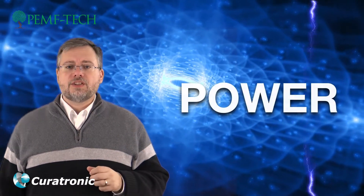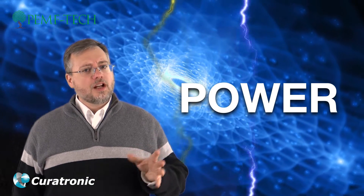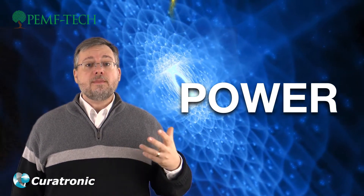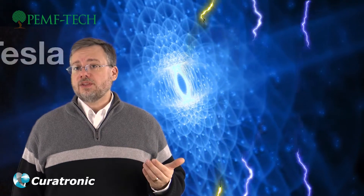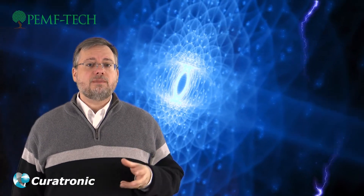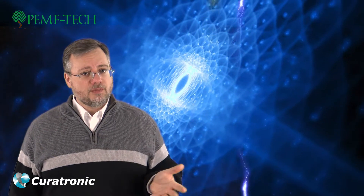Next we'd like to discuss power. There's a lot of misinformation about PEMF and power. PEMF power is measured in microteslas, Teslas, and Gauss. This is often confusing because different manufacturers use different measurements.